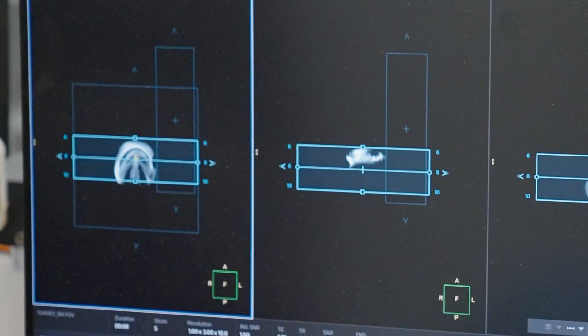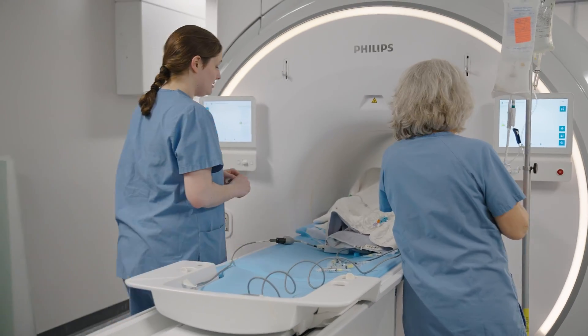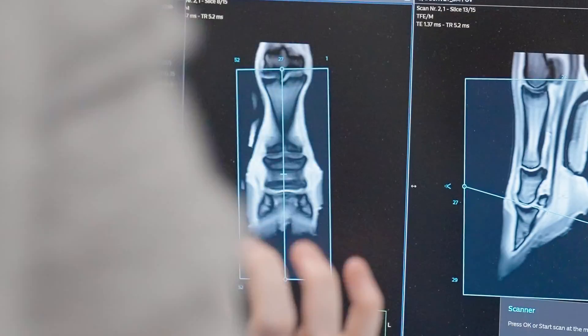With this new 3 Tesla Philips MRI, we're going to be at the forefront of medical imaging, especially in veterinary medicine. We're going to be positioned very well for the next 20 years of clinical and research imaging. In the first two months it has really far surpassed our expectations — we're super excited and pleased to share this with our community.